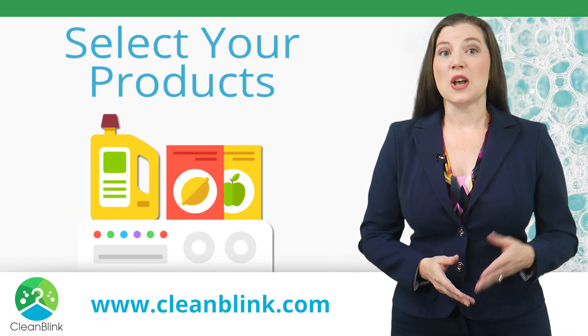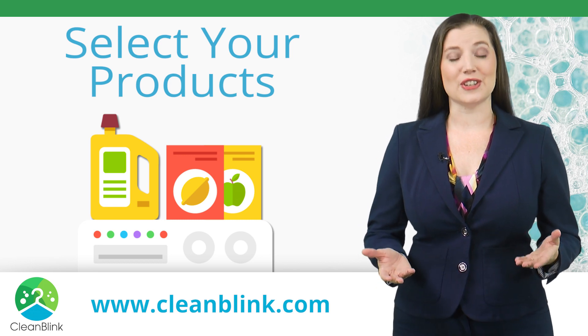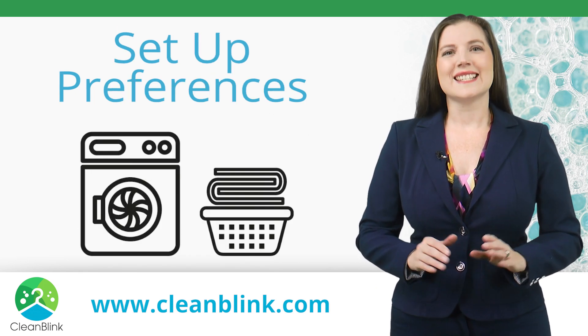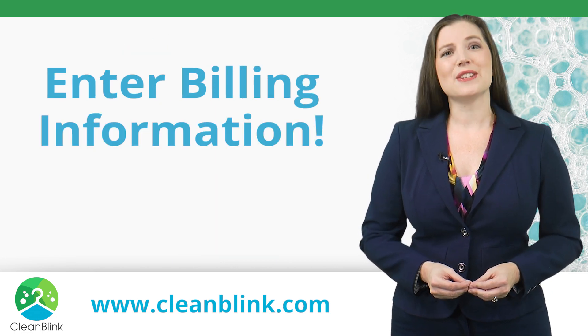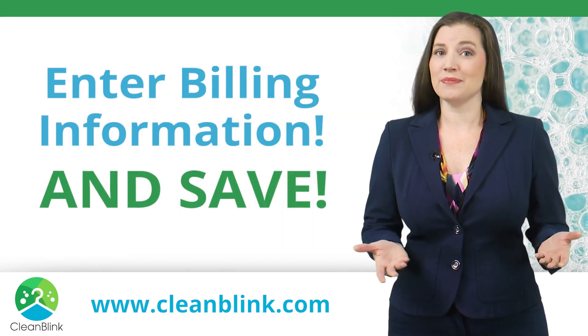Select your products: laundry detergents, fabric softeners and dryer sheets, all at no additional cost. Set up preferences, tell us how you want your items dried and folded, enter your billing information and save.